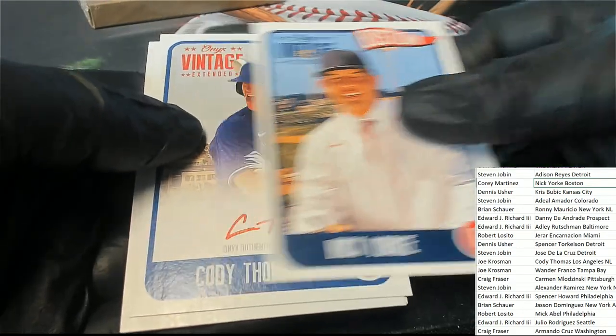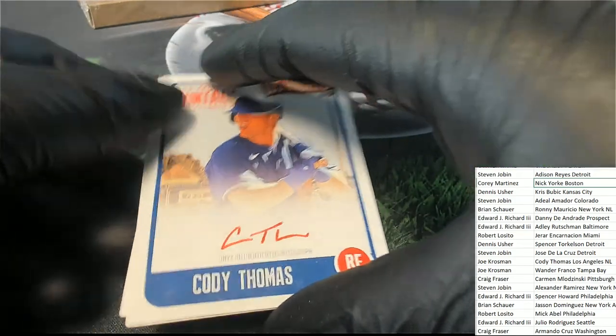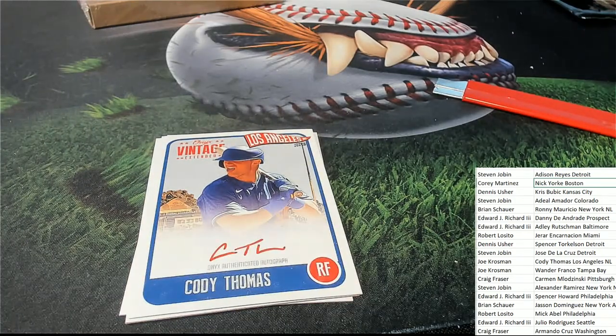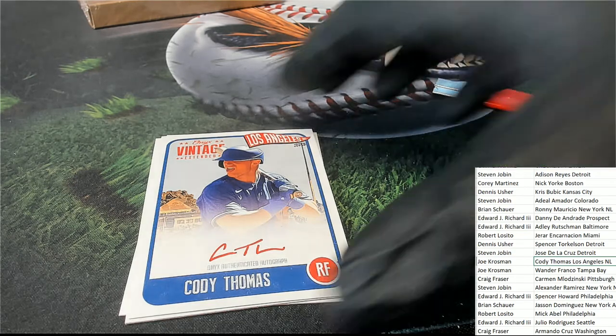Next up, here we go - it's a Cody Thomas autograph, Red Ink, which means it's a parallel, which means it's going to be numbered to 25. Going to be numbered to 25 on the Cody Thomas. For Joe Kay. Nice going, Joe. This one's for you, man. Red Ink parallel.